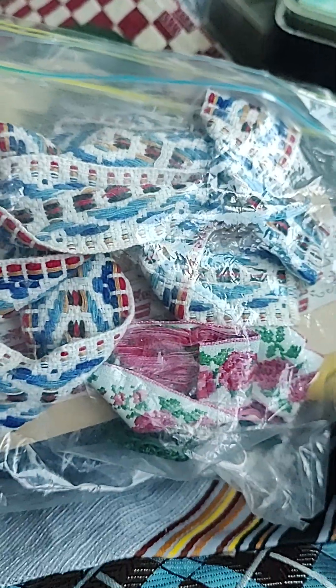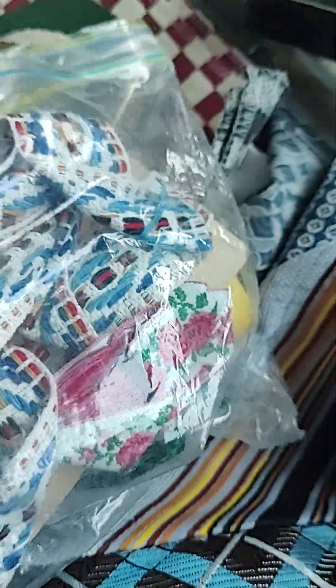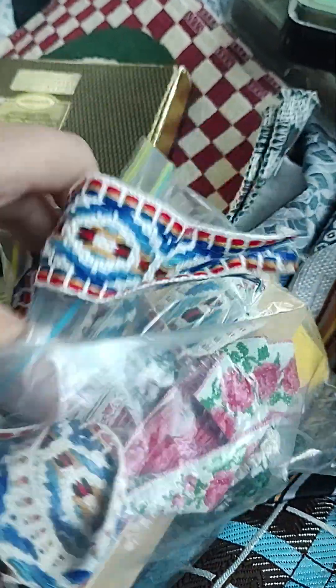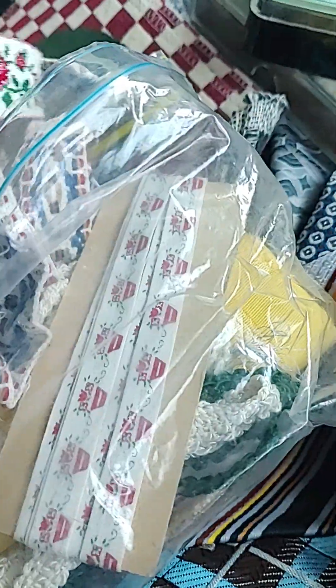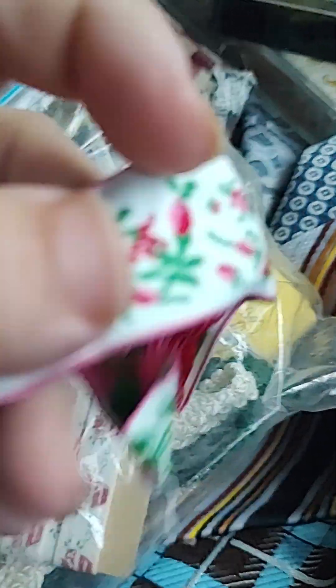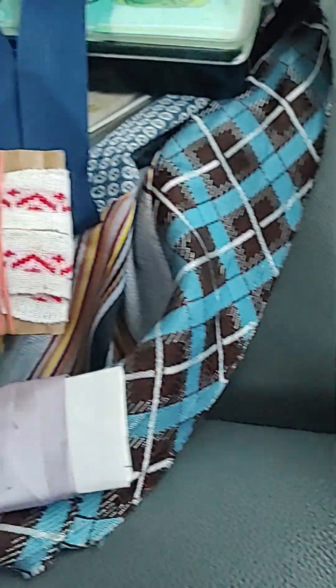I ended up with two whole boxes of rickrack and plain grosgrain ribbons, and then lots of lace. This is beautiful. Also, this is all embroidered — just little snippets — and I grabbed those. I think you'll see more in the boxes, but I got probably three boxes total.